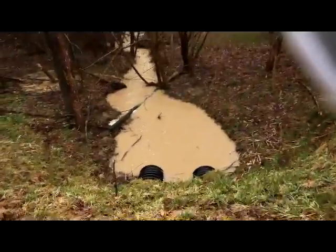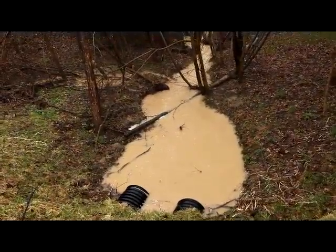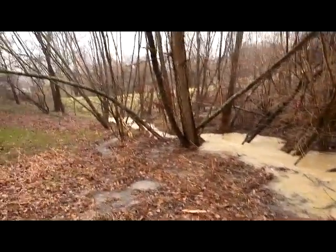Just above the dam, you can see the water runs up. This goes right through the two pipes. A little further up the creek, above the dam. There's the dam down below.